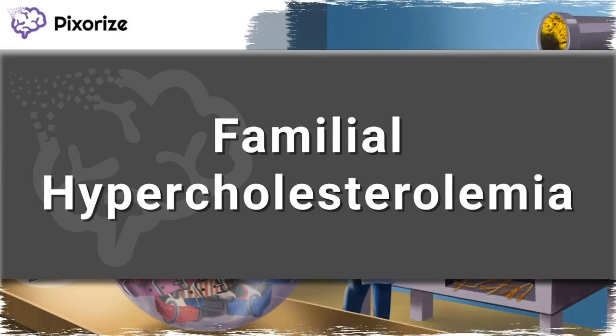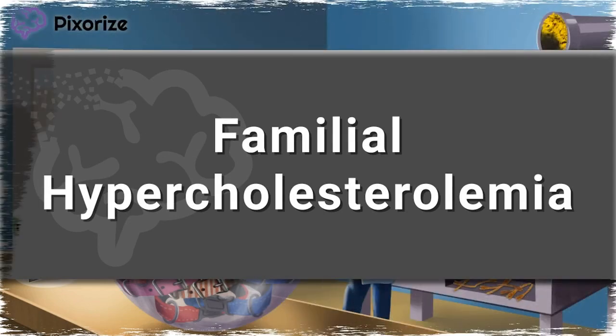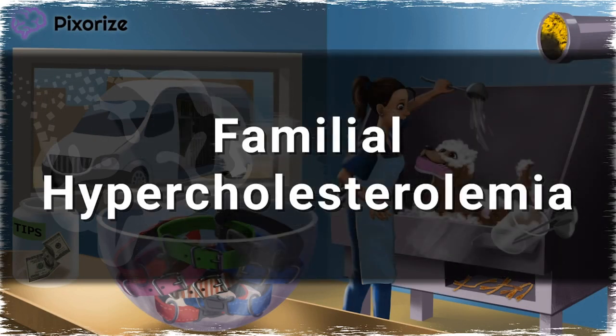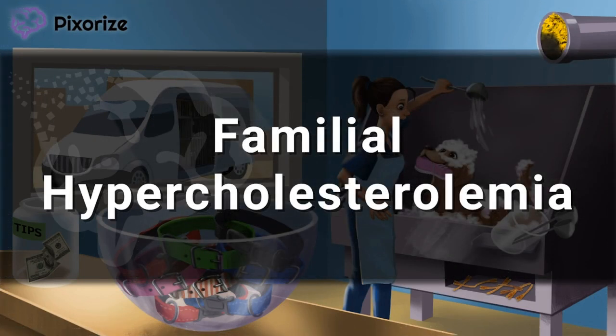Familial hypercholesterolemia is characterized by abnormally high levels of LDL cholesterol. Unlike many of the other hyperlipoproteinemias, this disease is actually really common. In fact, it's the most common autosomal dominant genetic disease.